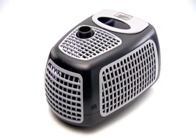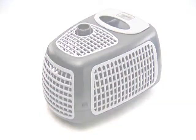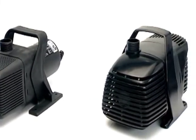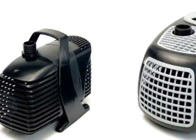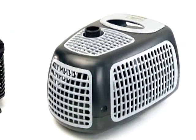EcoX, the latest generation of pumps from Messner. Quality from Germany. More than 1 million pumps produced in 30 years. With this experience joined to our inspiring innovation for the ponds of tomorrow, we have developed a new range of pumps that set the standard.